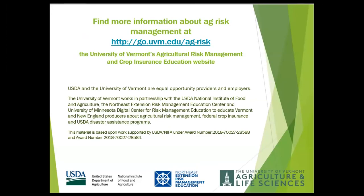Thank you, Jimmy and Sarah, for all the information and for your insights into how USDA NRCS helps beginning farmers protect natural resources and reduce risks. You can find more information about risk management at the UVM Ag Risk Management and Crop Insurance website. Thanks so much for watching.